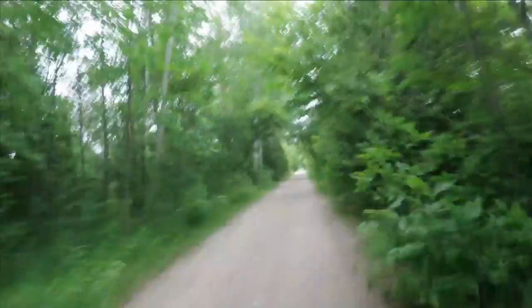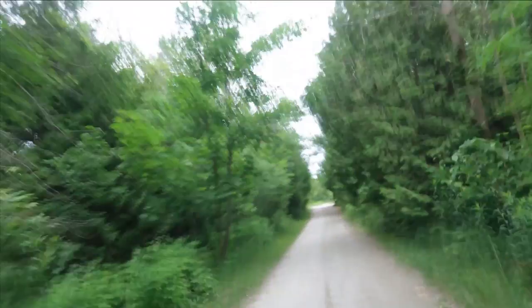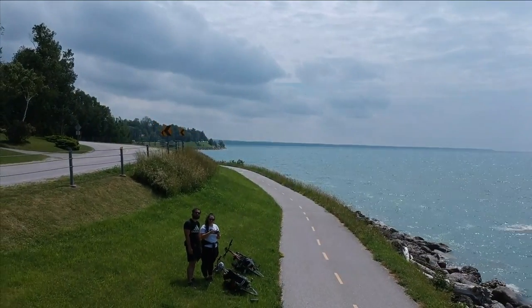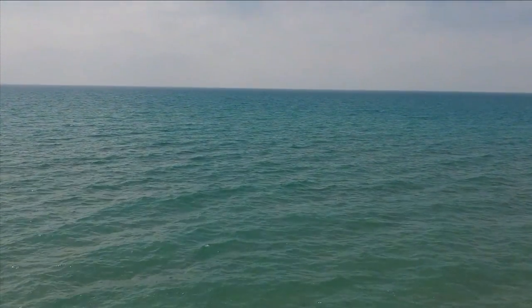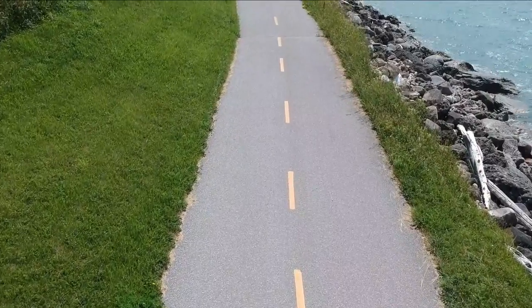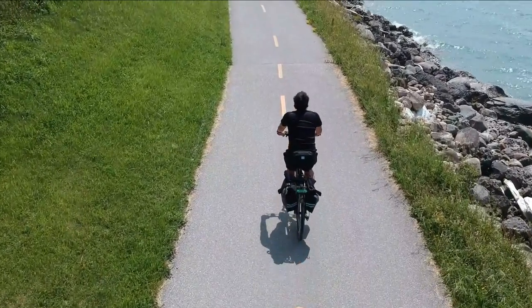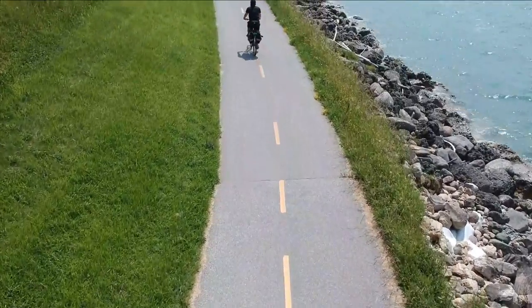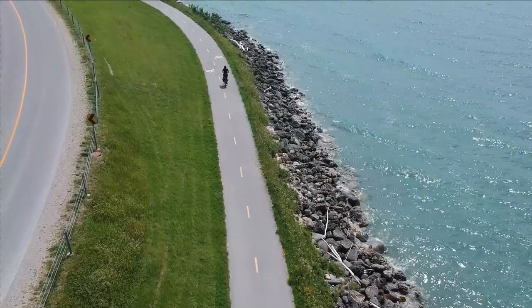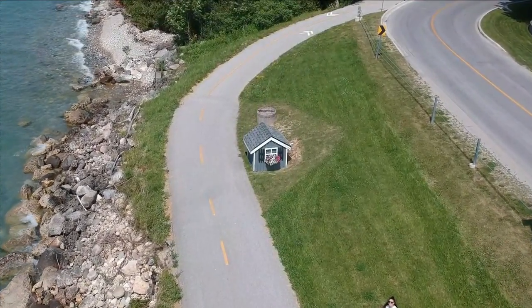The Saugeen Rail Trail was converted from the Wellington Grey Bruce Railroad and connects Port Elgin to Southampton. It's about 25 to 30 kilometers with the loops. If you want to do the loop trail, you connect to the North Shore Trail, which takes you along the shoreline of Port Elgin — it is really beautiful and we highly recommend it. If you don't want the loop, you can always go to the very end, turn around, and come back. This is a very easy trail and great if you're looking for a leisurely bike ride, and it's one of our favorite trails in southern Ontario.